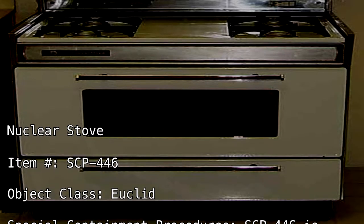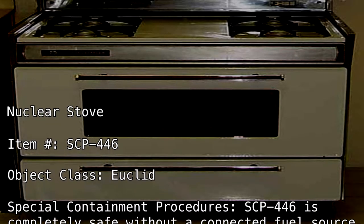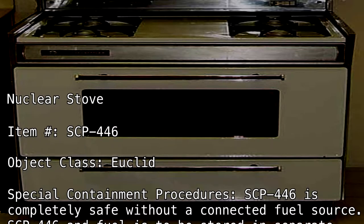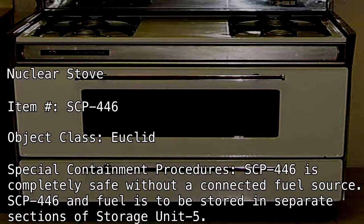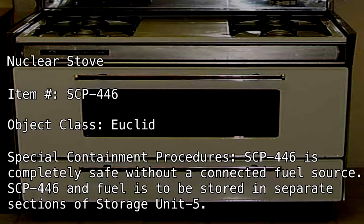Special Containment Procedures: SCP-446 is completely safe without a connected fuel source. SCP-446 and fuel is to be stored in separate sections of Storage Unit 5.